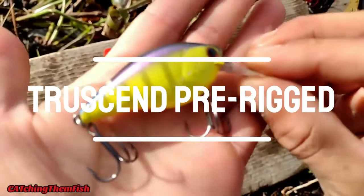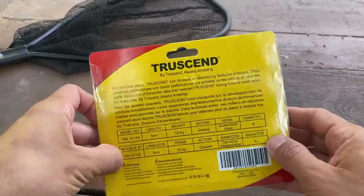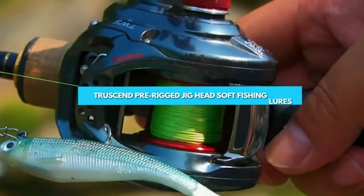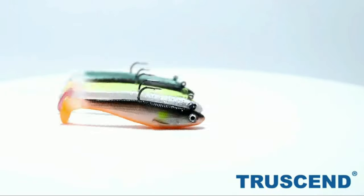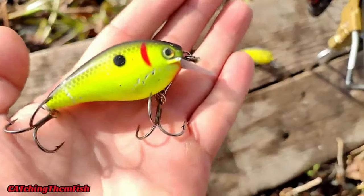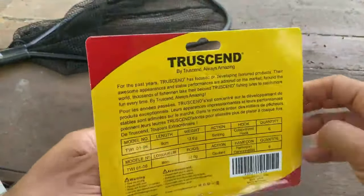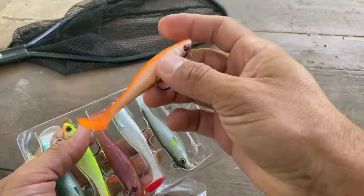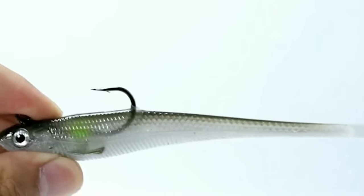Number 3: Truscend Pre-Rigged. The Truscend Pre-Rigged is a lure that's prepped and ready to take your fishing game to new heights. It comes with a jig head that supports long-distance casts and lets you cover water quickly with a steady retrieve. Whether you're targeting that elusive big catch or exploring vast fishing grounds, this lure has got you covered. Equipped with ultra-sharp high-carbon steel and corrosion-resistant hooks, the Truscend ensures a high success rate — the sharp hooks pierce through even the toughest fish, making every strike count.